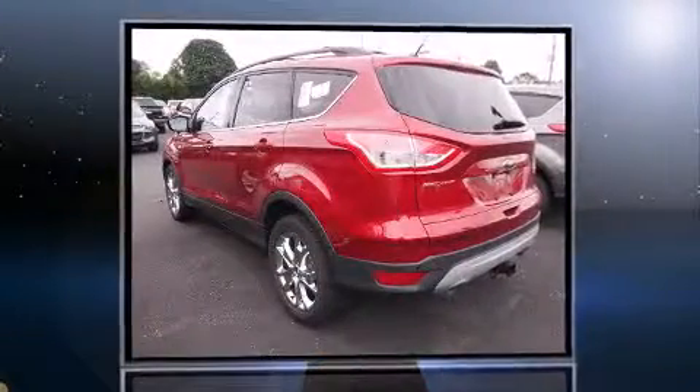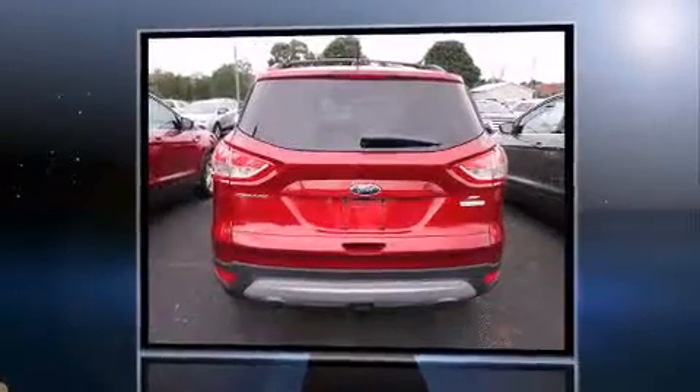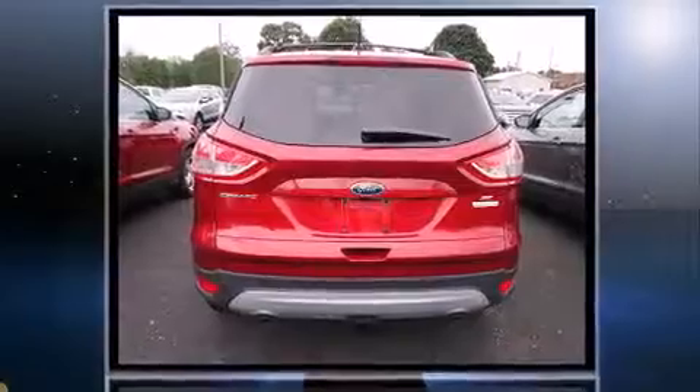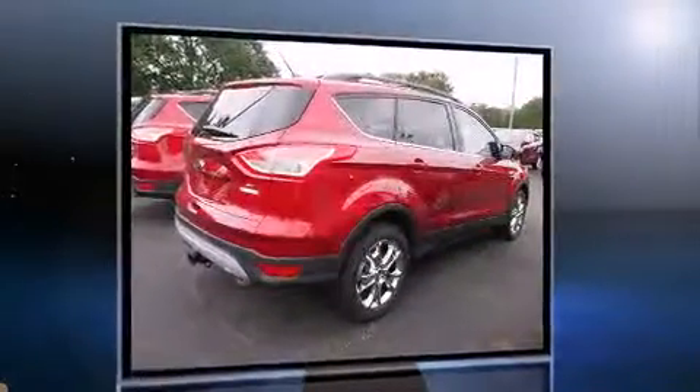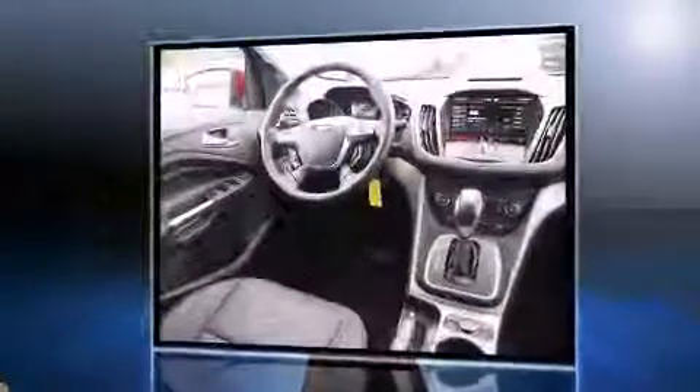The 2014 Ford Escape achieves smooth gear shifts thanks to its efficient four-cylinder engine. For added security, dynamic stability control supplements the drivetrain. The engine also breathes better thanks to a turbocharger, improving both performance and fuel economy.